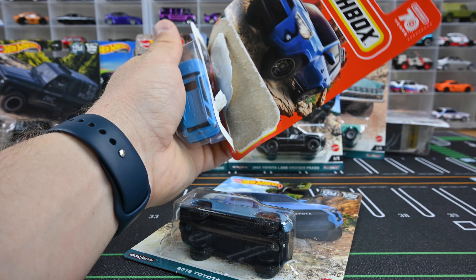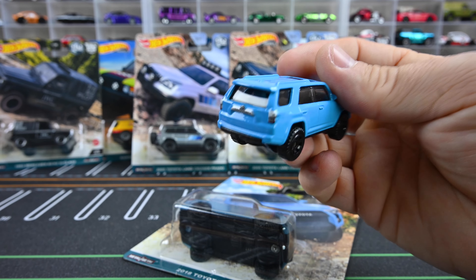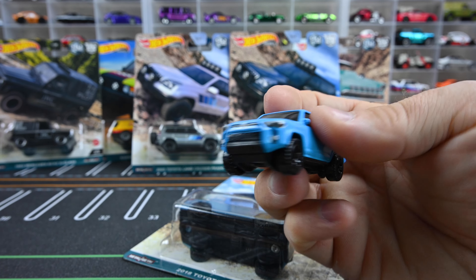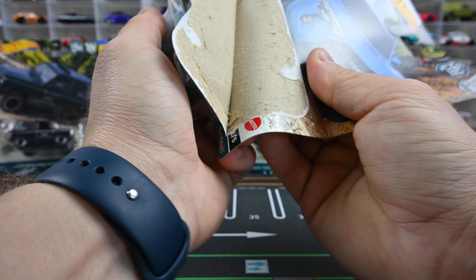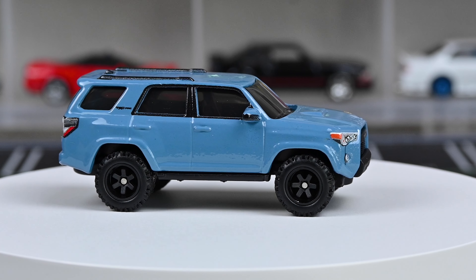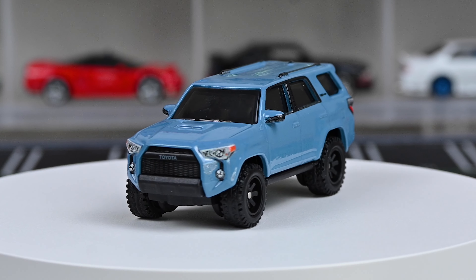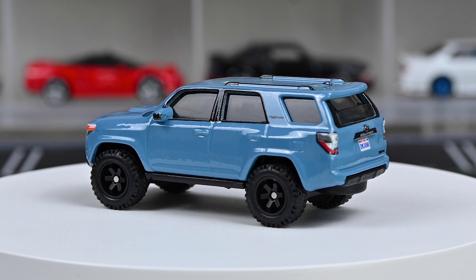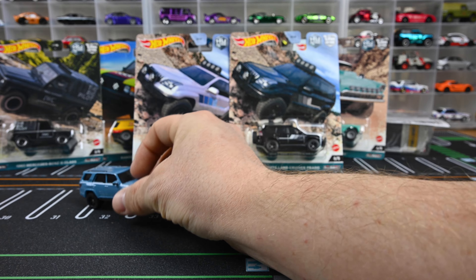I did buy two of these, so I've just been trying to find a reason to get this thing out. The first time this casting appeared in premium was in Boulevard in white, and then we saw another, and now we've got this one in blue. This is obviously going to be the most popular car in the set other than the chase. If you're looking for the white one, the first one that came out in premium, that one has skyrocketed — going for around 30 to 50 bucks. Let's go ahead and park up this awesome 4Runner.